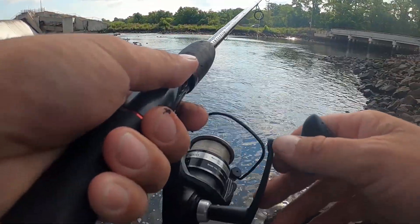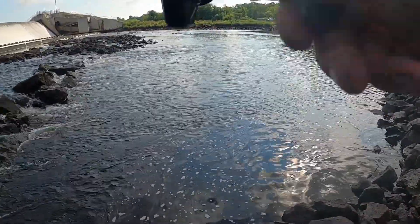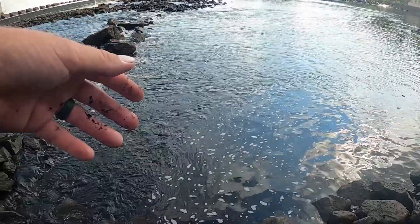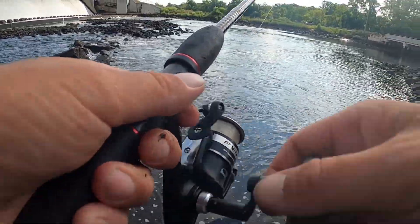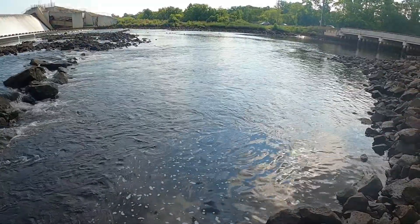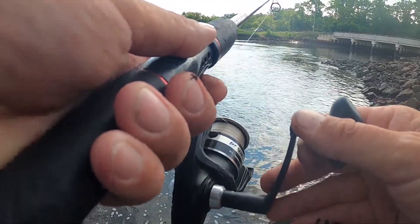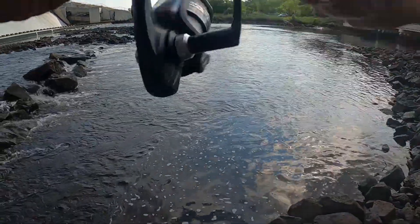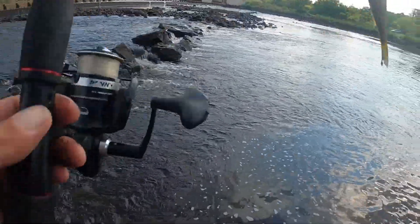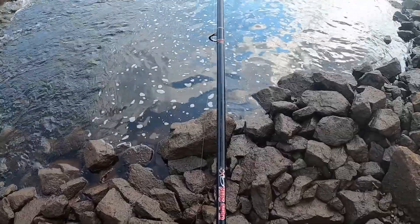If you ever come here and it's low tide like it seems to be right now and a lot of these rocks are exposed, be careful because they are slippery. Getting nailed again — these white perch are kind of ridiculous here guys. This one is smaller than what I caught before, look at this thing, it's so tiny.